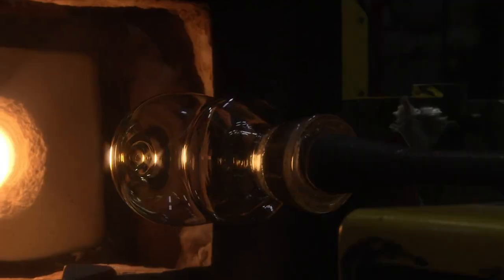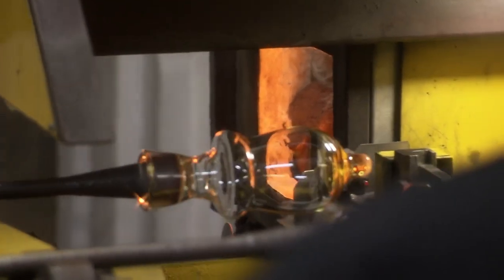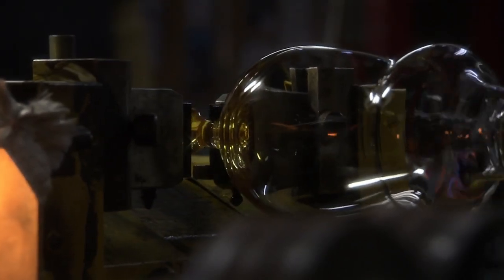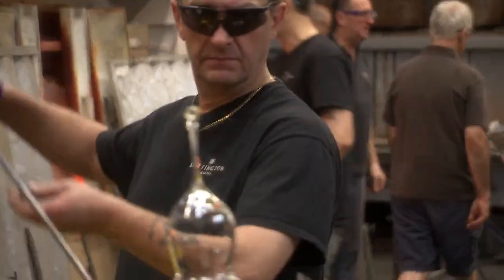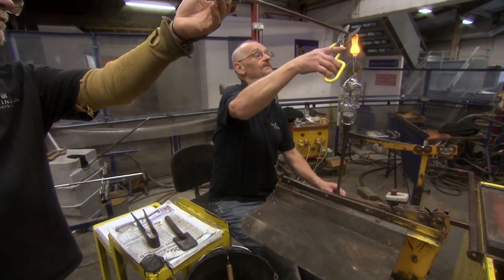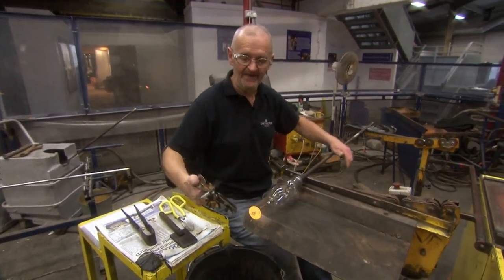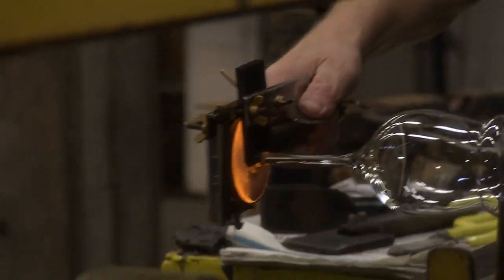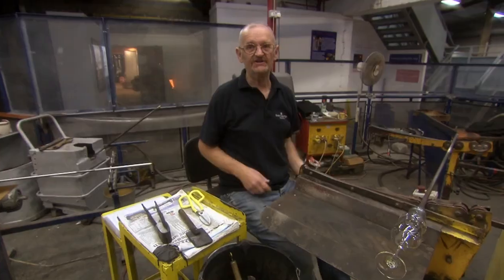The next job is creating the stem. First, they heat the base, forming a blob of hot glass. Then they clamp it. The stem puller slowly draws the blob from the spinning glass, creating a thin stem. Then it's passed back to Tony, who reheats the end, cuts a piece of glass off, and uses the foot maker to spin that out and flatten it off. And that's it done.